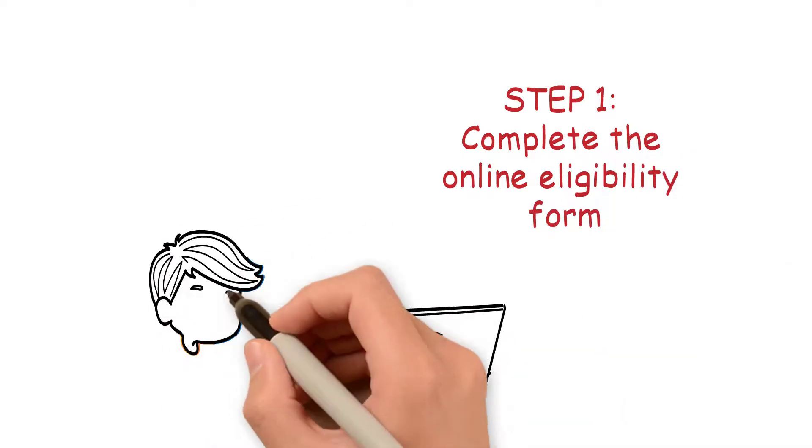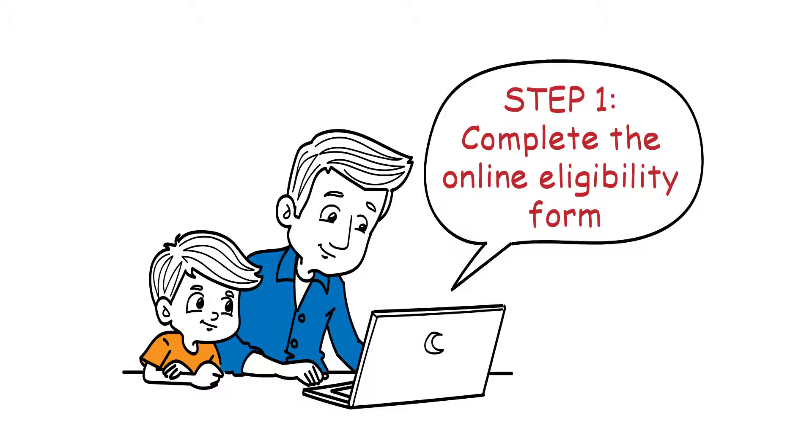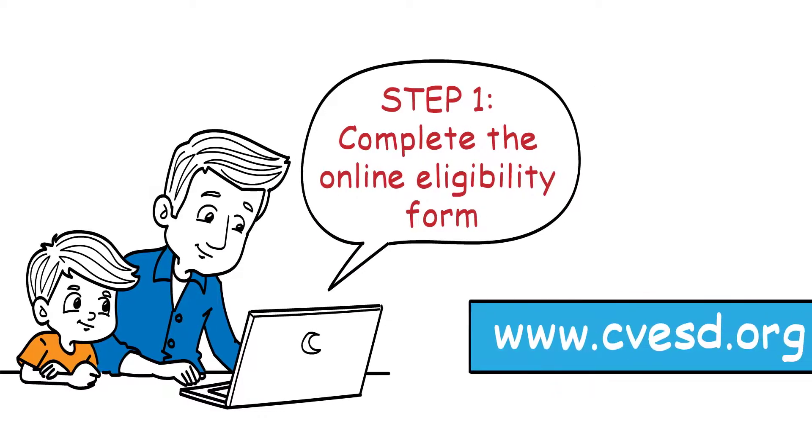How to Register. Step 1: Complete the Online Eligibility Form. In order to begin the enrollment process, you must complete the online eligibility form found on our website at www.cvesd.org under Preschool Registration.